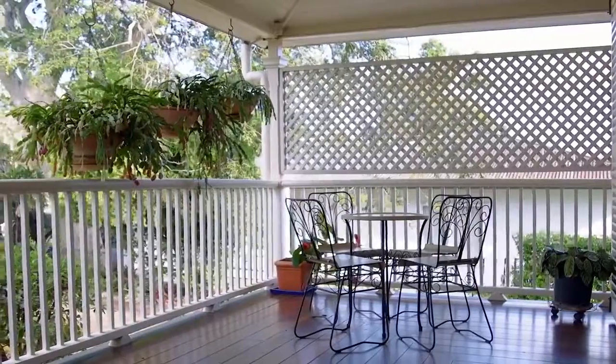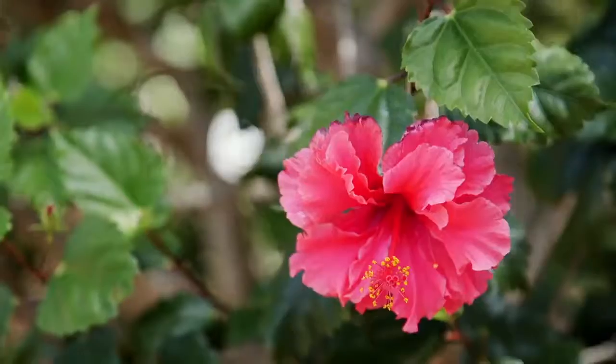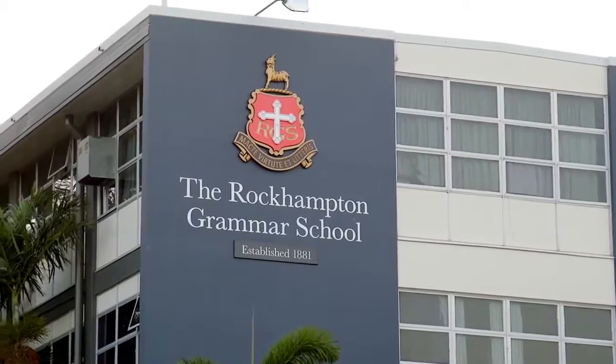I absolutely love where this property is positioned — set back from the street on a very private, well-established, prestigious 1,249 square metre parcel of land. Rockhampton Hospitals, Botanic Gardens, Golf Club and quality schools are only moments away.